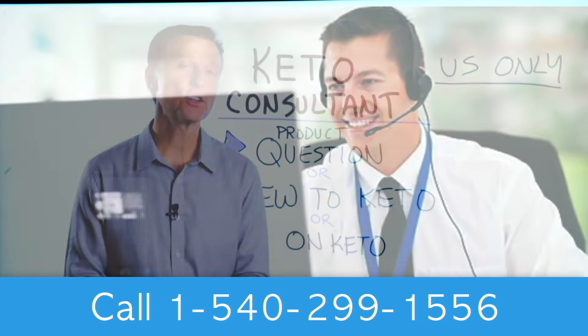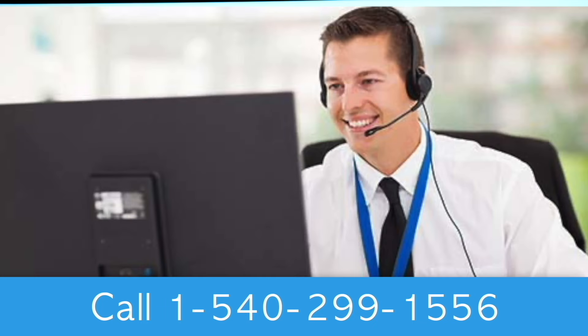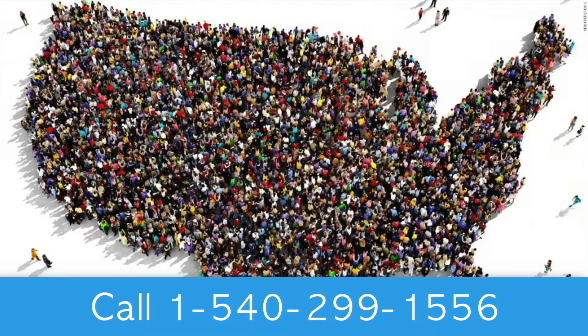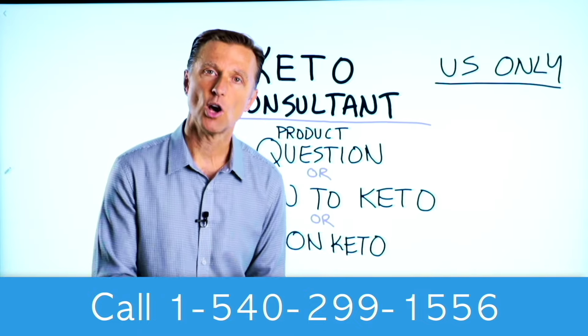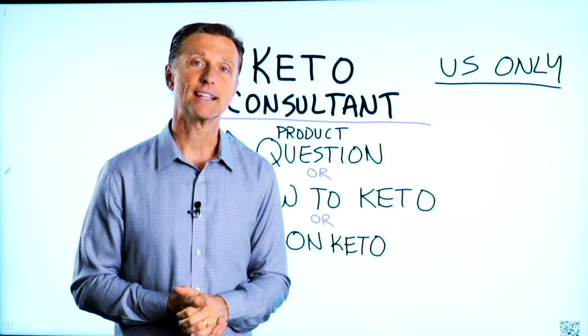I have a keto consultant standing by to help you. This is just for people in the U.S. — hopefully in the future we'll be able to answer everyone's call. I put the number down below so you can call and get some help.